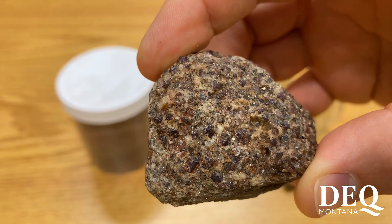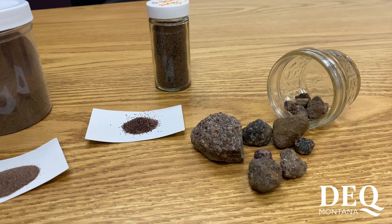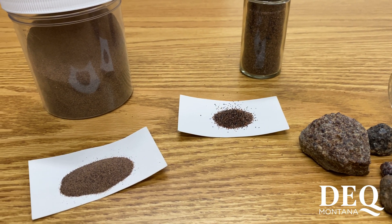These garnets typically don't have the clarity or the size to be marketed as gemstones, but they create an industrial garnet sand, which is used for many applications as abrasives or jet cutting.